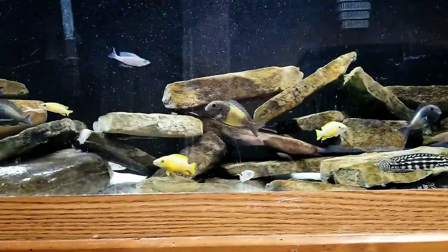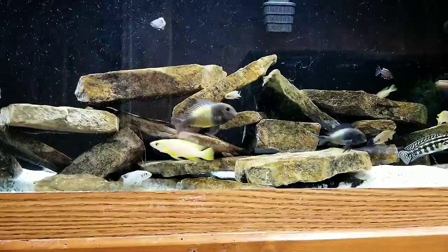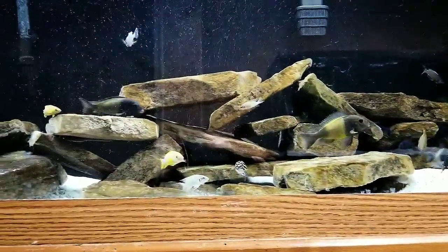Welcome to my first audio YouTube video. This is my 125-gallon Tanganyikan biotope tank.